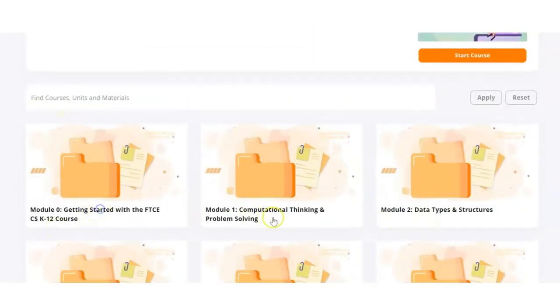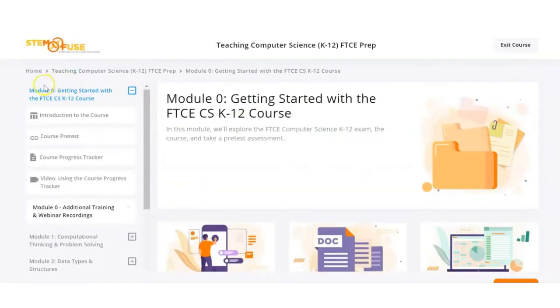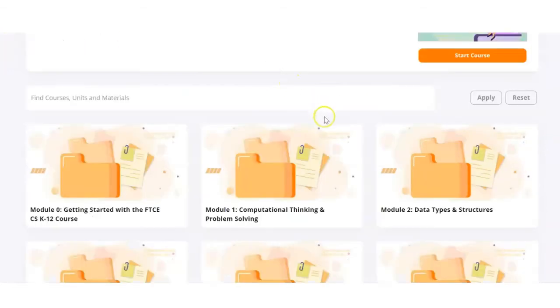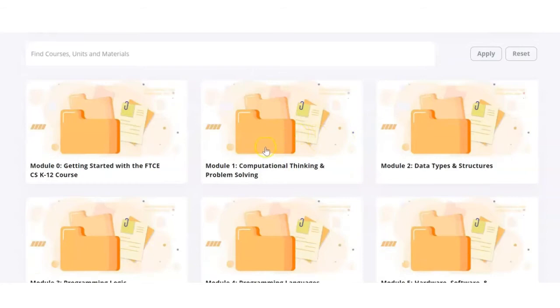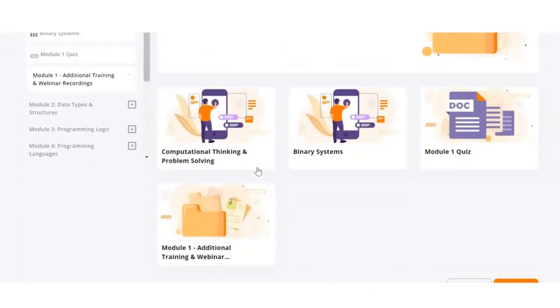At the very beginning of this course there is a pre-test so that teachers can see their strengths and areas of weakness. This course also provides weekly webinar modules, so teachers are assigned to do the online module, go through it, and then meet with an instructor. Notice there's a quiz per module to make sure that teachers have mastered what they've learned.